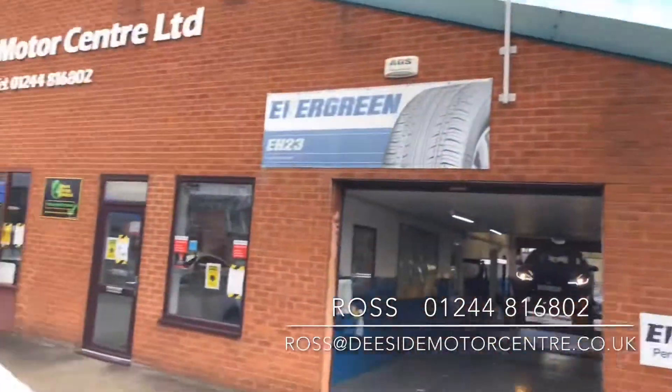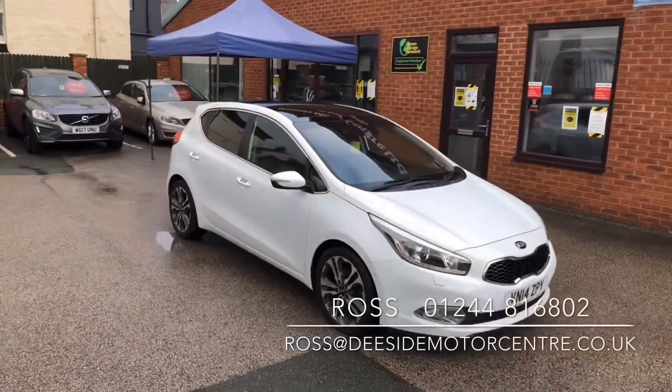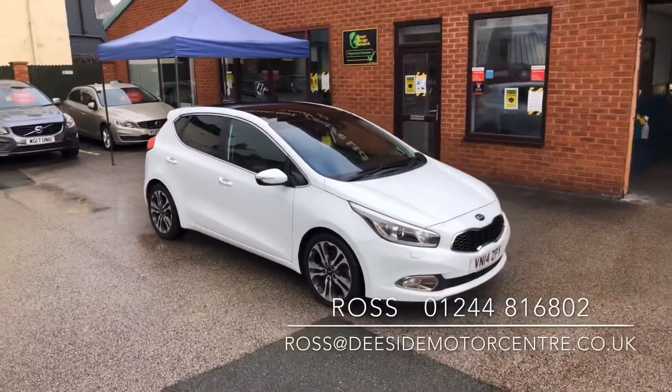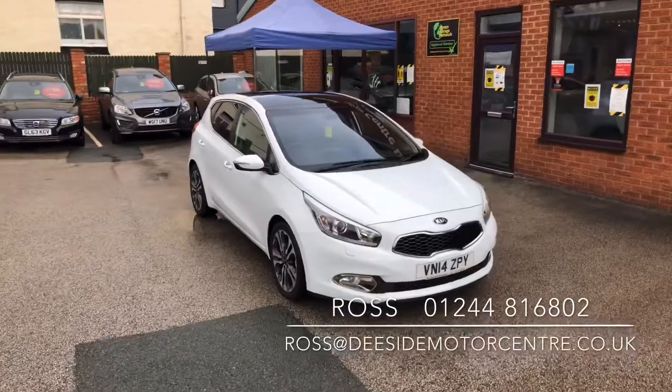It's just come into stock, but like all the cars here it'll be thoroughly checked through the workshop and it'll come with a full fresh valet. It's in fantastic condition — it's the ideal hatchback.